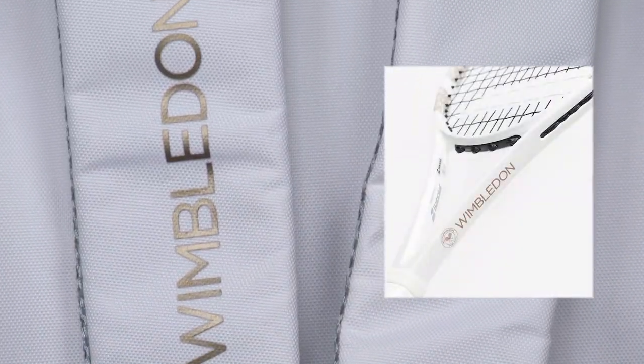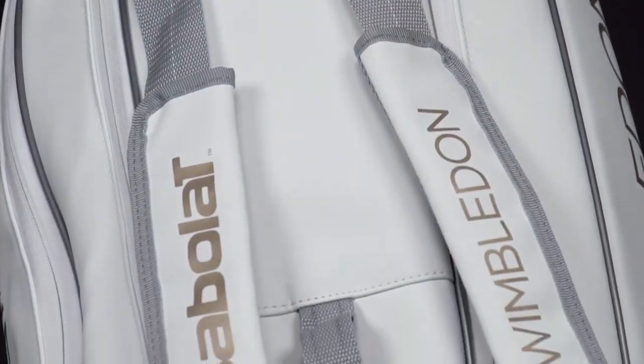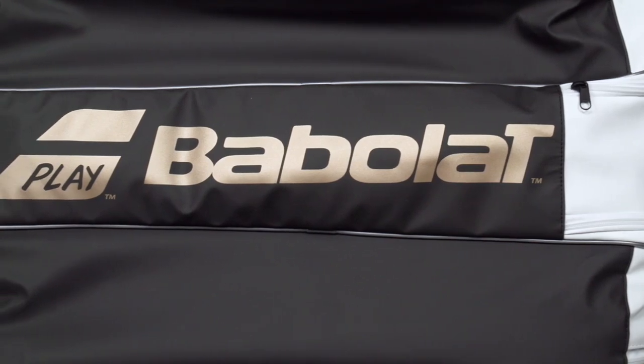This matches with the Wimbledon Pure Strike Team Limited Edition Tennis Racket, which is pretty neat. Additionally, all three have traditional Wimbledon and Babolat logos in different areas around the bag.